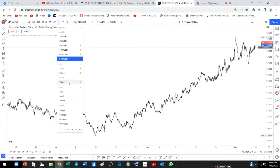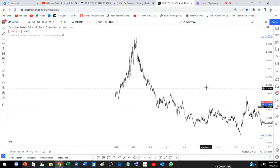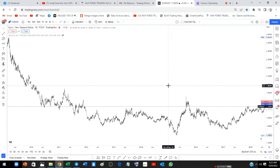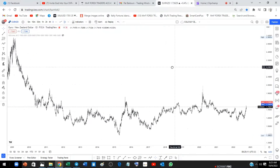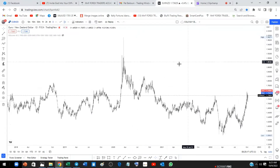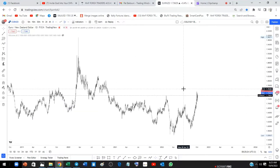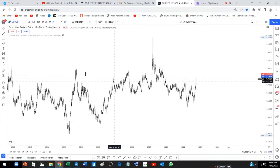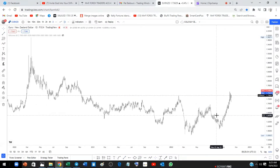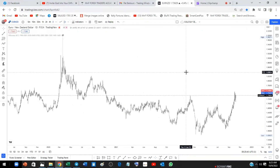I'm going to go to the higher time frame — the daily time frame. On the daily time frame we are looking at the overall direction of the trend. You can clearly see that it's bearish. It's been bearish for a long time — since 2020 the market has been going down. More recently you've seen the market push to the upside, but personally I'm willing to go with the overall direction of the major trend, so I'm looking for selling opportunities.